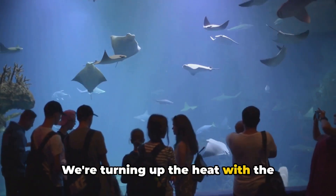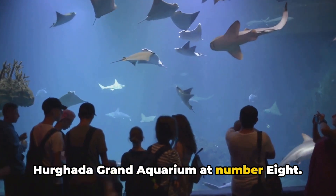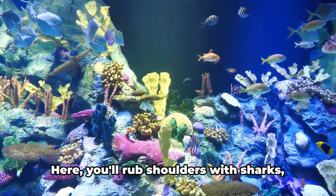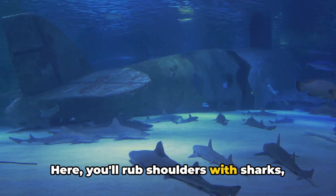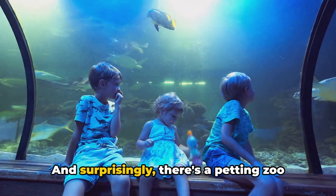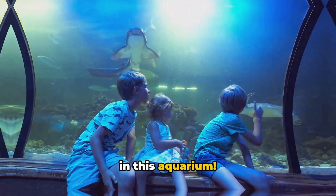We're turning up the heat with the Hurghada Grand Aquarium at number 8. This isn't your run-of-the-mill fish-behind-glass experience. Here, you'll rub shoulders with sharks, rays, and even a giant octopus named Oscar. And surprisingly, there's a petting zoo in this aquarium.